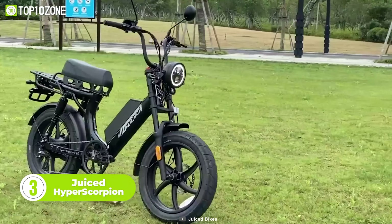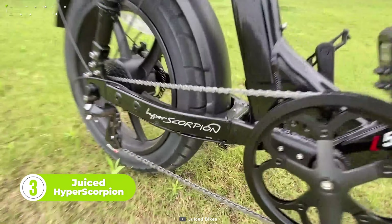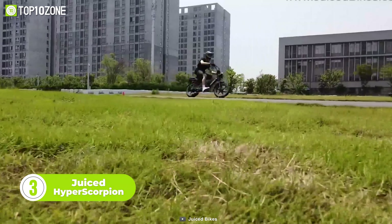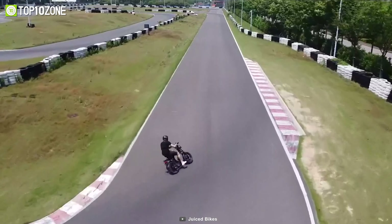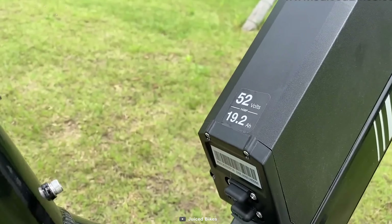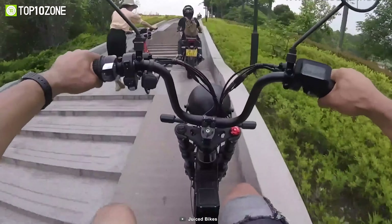The Juiced Hyper Scorpion is a moped-style electric bike that boasts impressive features to enhance your riding experience. Its powerful 1,000-watt retro blade motor allows you to reach speeds of up to 31 mph, while the massive 995-watt-hour battery offers more than a 70-mile riding range.